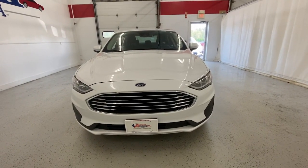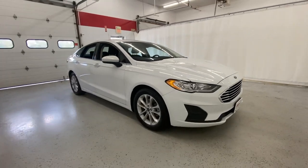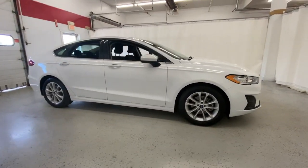Here is a wonderful 2019 Ford Fusion. With less than 70,000 miles on the odometer, this vehicle stands out from the rest.